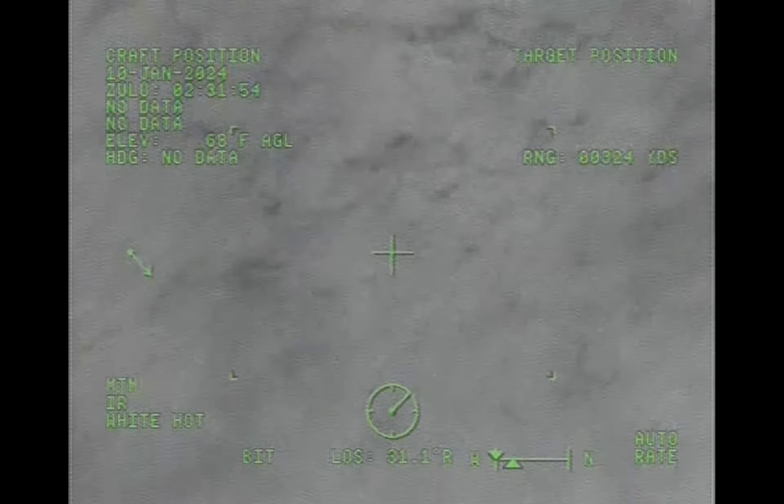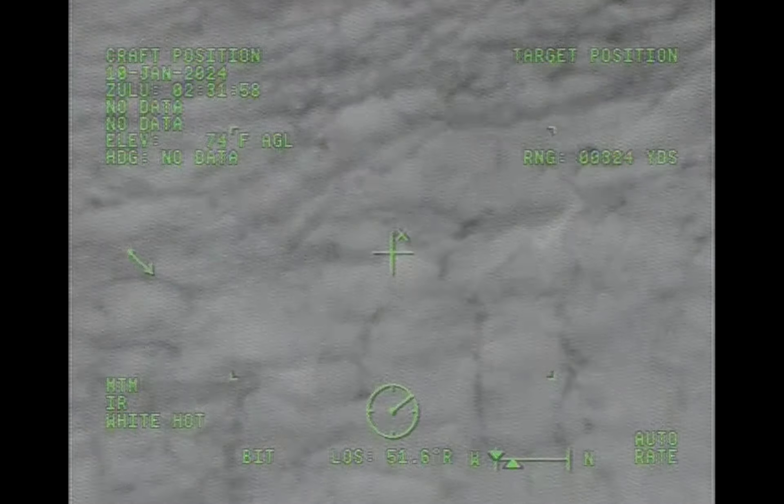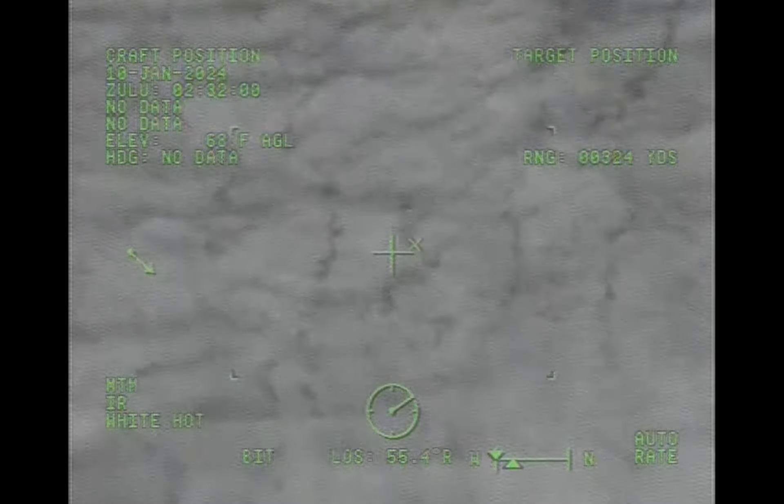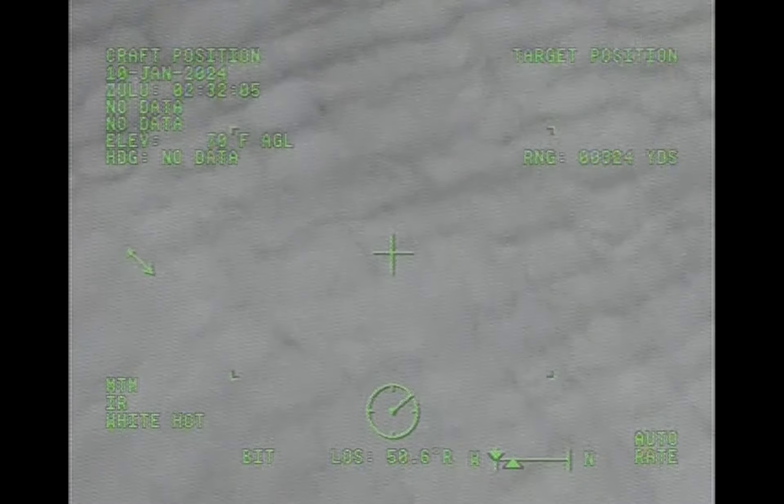Zorn survivor coming up. Getting the heat running. Back and left. Back and left. Rotor wash looks good off the boat. I'm going to hold here. Roger. All right, nice work guys. Zorn survivor just below the cabin door.